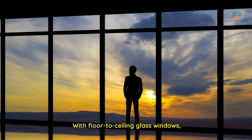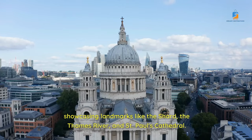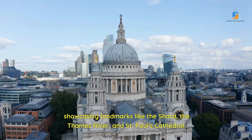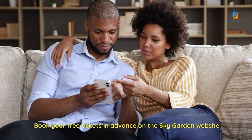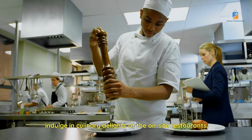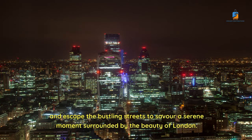With floor-to-ceiling glass windows, Sky Garden provides a unique perspective, showcasing landmarks like the Shard, the Thames River, and St. Paul's Cathedral. Book your free tickets in advance on the Sky Garden website. Indulge in culinary delights at the on-site restaurants, and escape the bustling streets to savor a serene moment surrounded by the beauty of London.